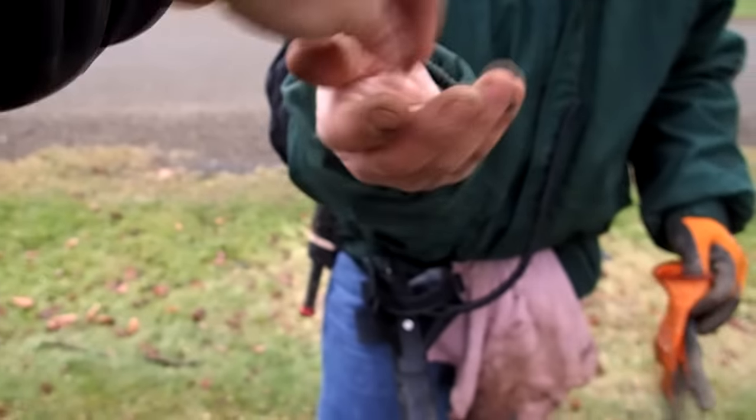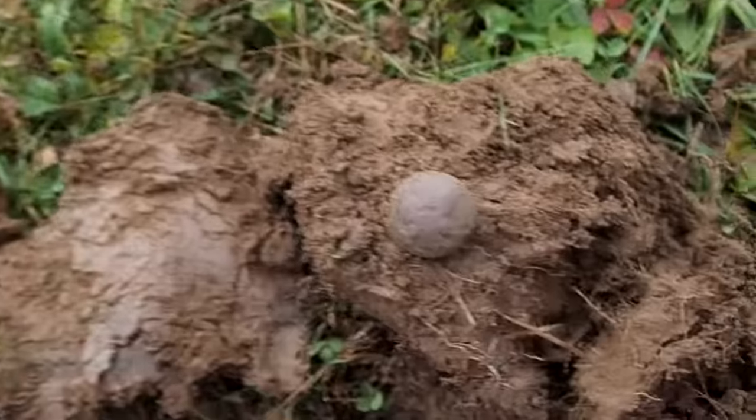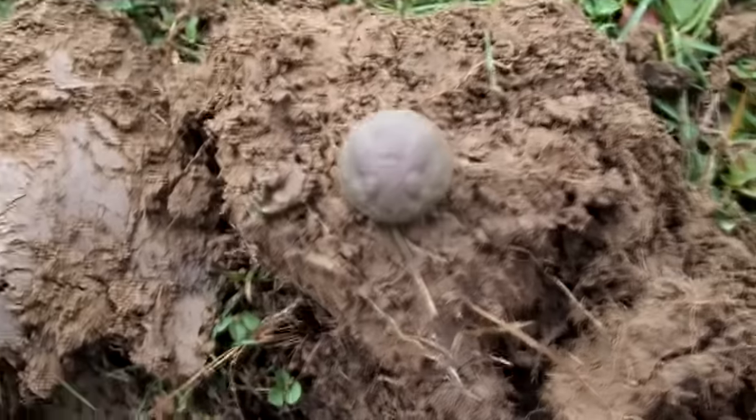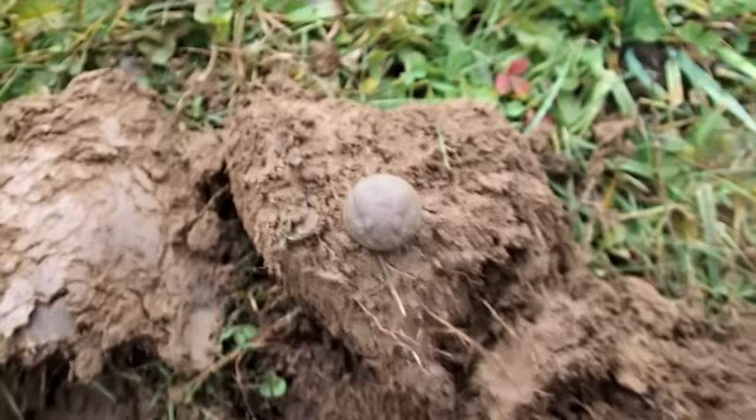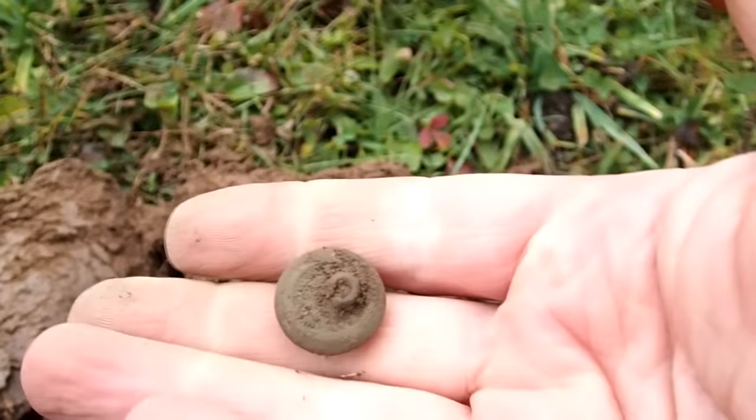I found a military button. Not sure if it's World War One or Two — I don't think it's Civil War — but it's in pretty good shape. It still has the back on it.